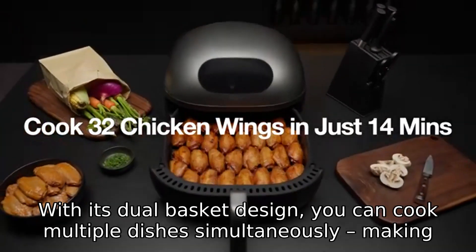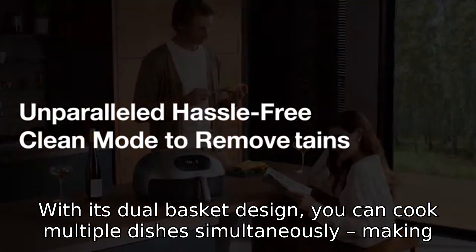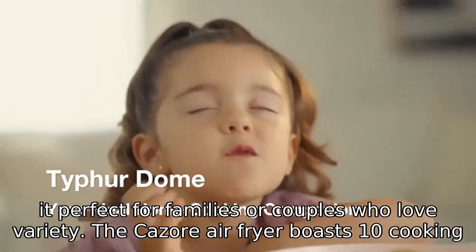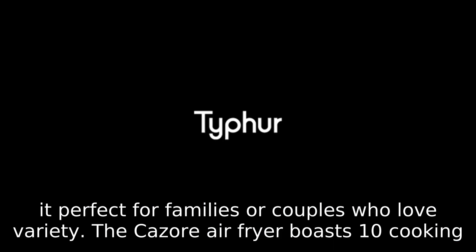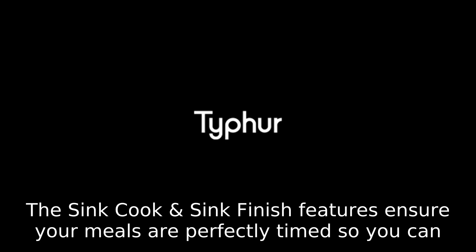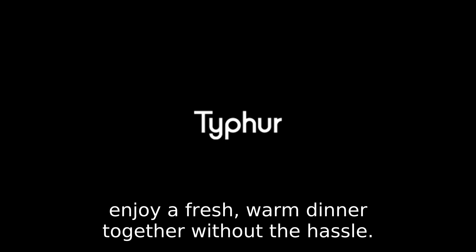With its dual basket design, you can cook multiple dishes simultaneously, making it perfect for families or couples who love variety. The Kasori Air Fryer boasts 10 cooking functions, including bake, roast, reheat, and broil, all at your fingertips. The sync cook and sync finish features ensure your meals are perfectly timed, so you can enjoy a fresh, warm dinner together without the hassle.